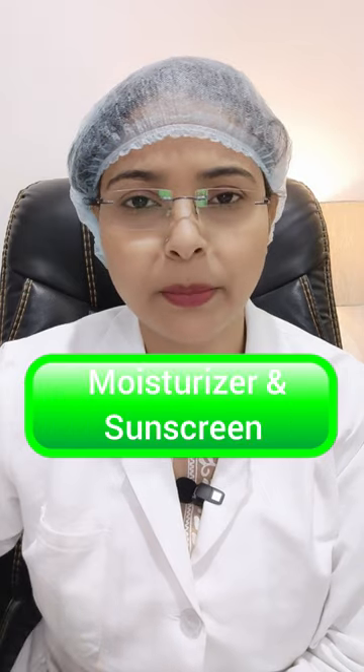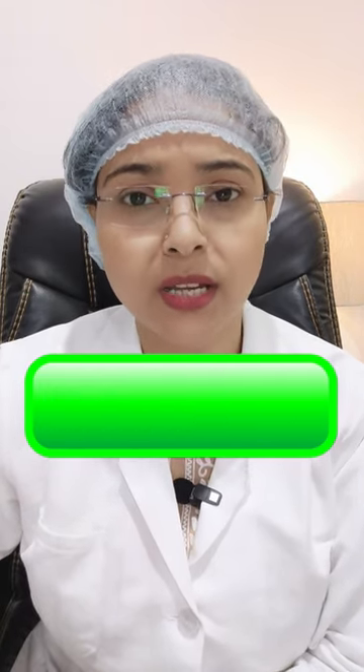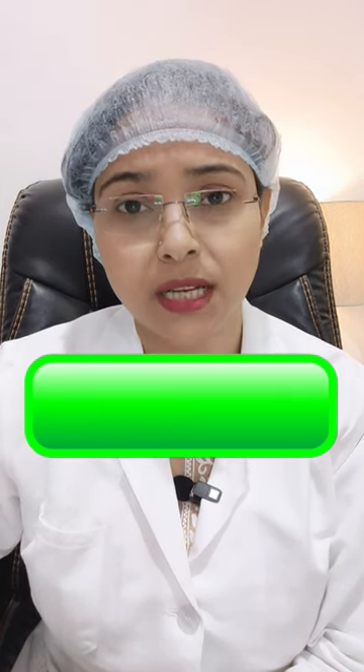Don't skip the moisturizer and sunscreen. If you skip them, or if you use cocoa or shea butter, you will be very comfortable. But if you have any issues like this, go to a salon or do not do any facial, bleach, or any other procedures.